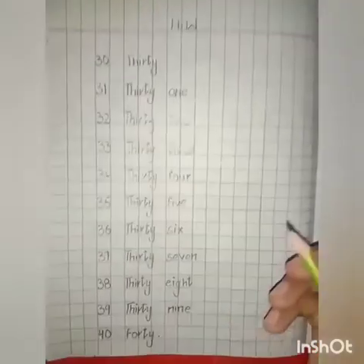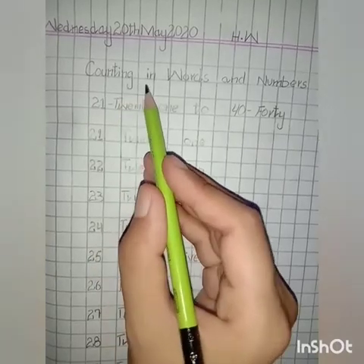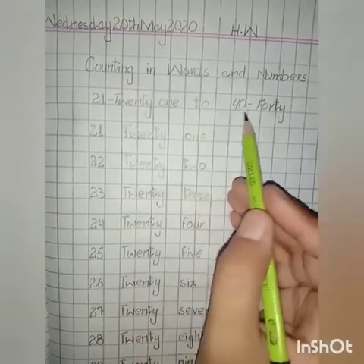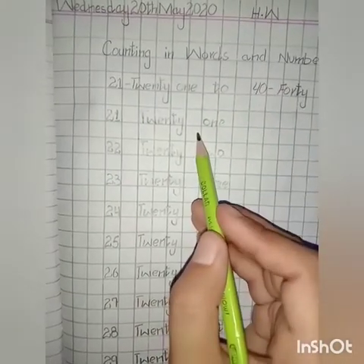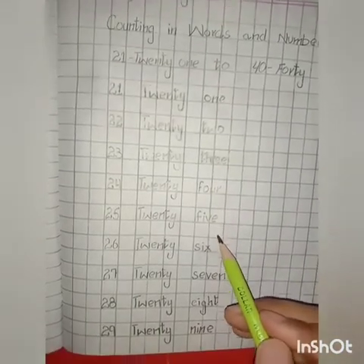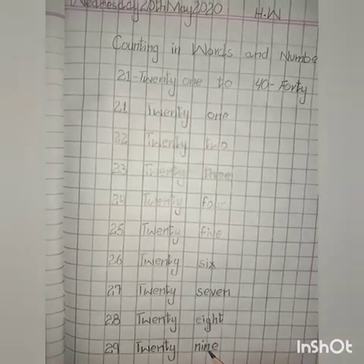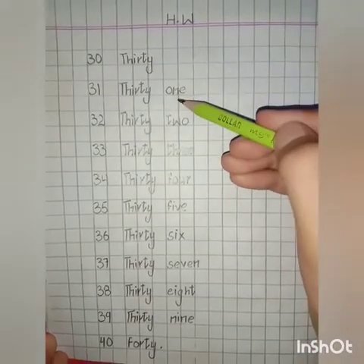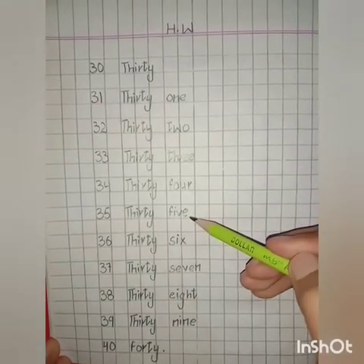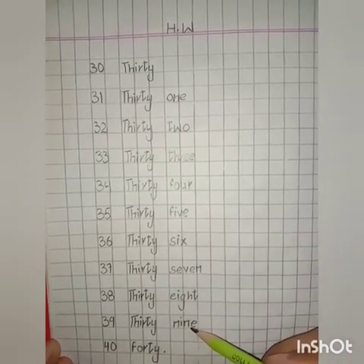Now students, today's work is complete. Let's learn it. Counting in words and numbers: 21 to 40. 21, 22, 23, 24, 25, 26, 27, 28, 29, 30, 31, 32, 33, 34, 35, 36, 37, 38, 39, 40.